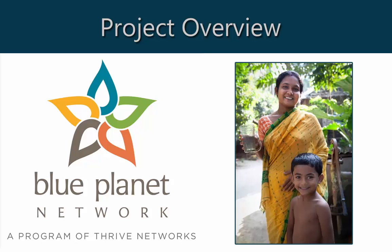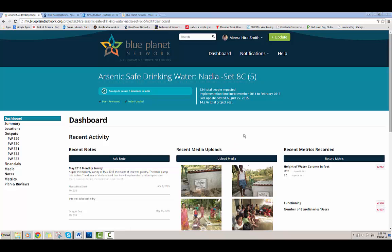Hi, this is Jenna Hubbard, the Project Manager at Blue Planet Network. I want to give you a brief overview of some new changes we made to the project pages. We think it will make the project pages much easier to navigate and find your information quickly and efficiently.